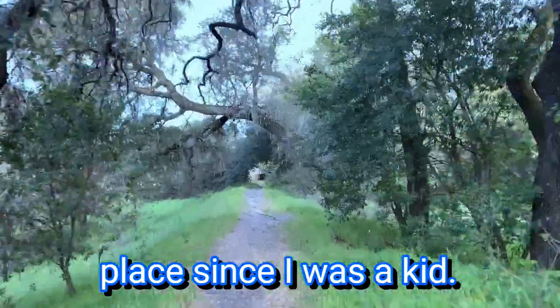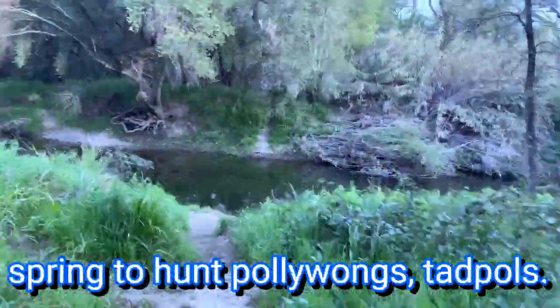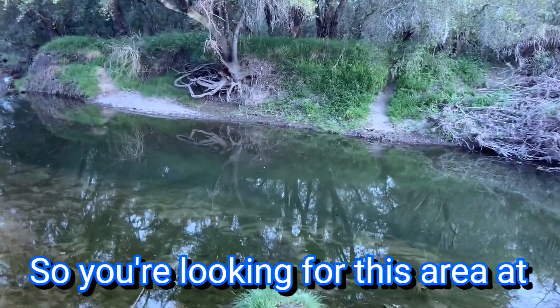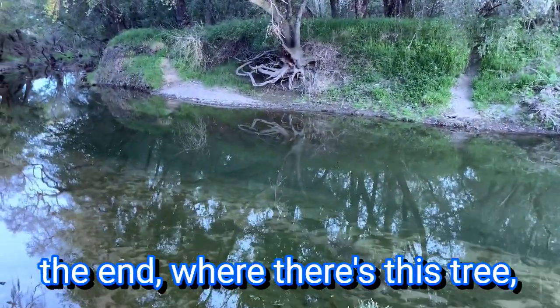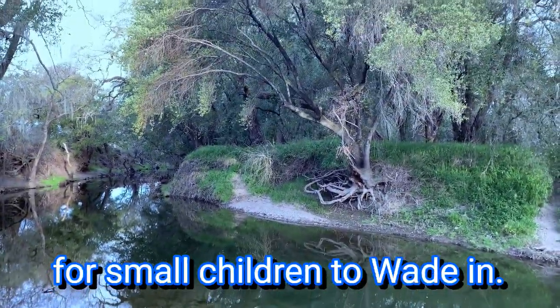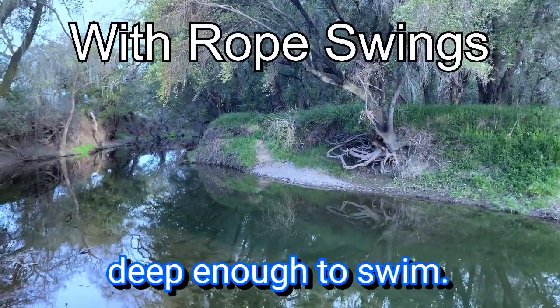I've been coming to this place since I was a kid. It's a great place to take the kids in spring to hunt pollywogs and tadpoles. You're looking for this area at the end where there's this tree — it's a good area for small children to wade in. But everything from the north of this is deep enough to swim.